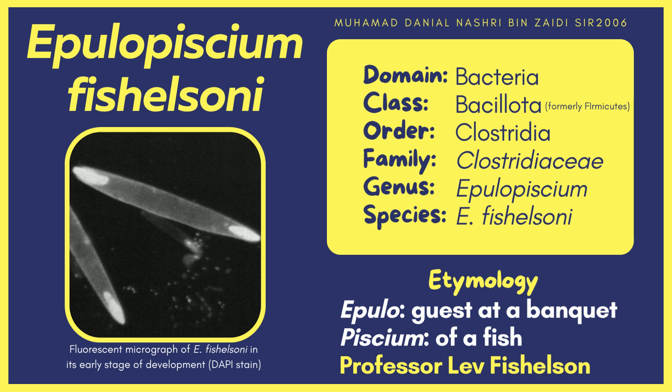It belongs to the domain Bacteria, class Bacillota, order Clostridia, family Clostridiaceae, genus Epulopiscium, and species E. fishelsoni.